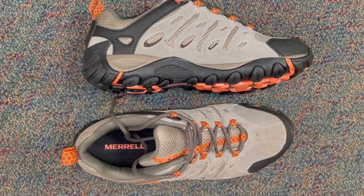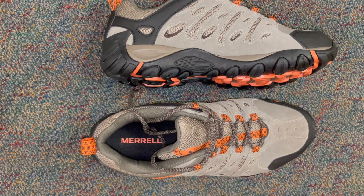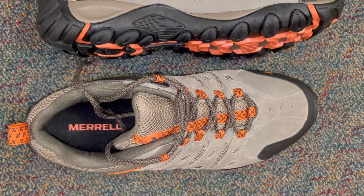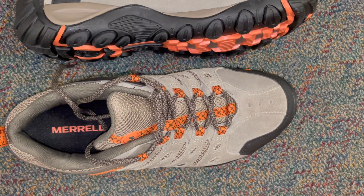Step up your hiking game with the Merrell Men's Crosslander 2 Hiking Shoe, the perfect companion for your outdoor adventures. Engineered for performance and comfort, the Crosslander 2 boasts a durable suede and mesh upper that offers excellent breathability while protecting your feet.